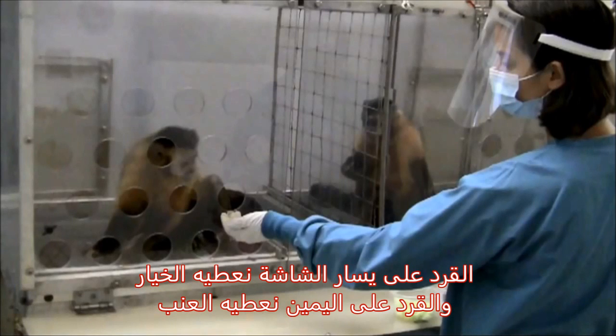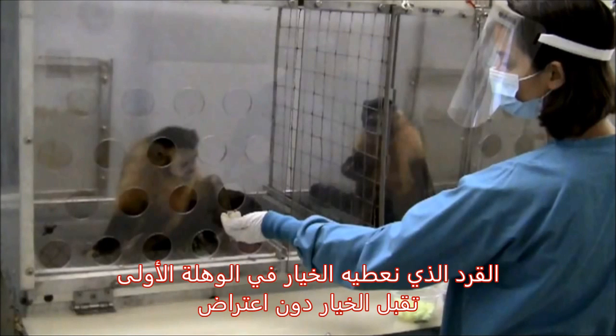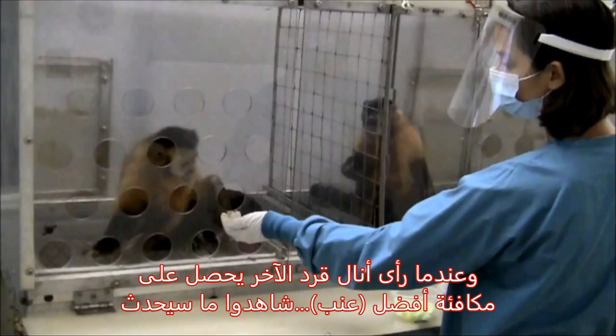The one on the left is the monkey who gets cucumber. The one on the right is the one who gets grapes. The one who gets cucumber — note that the first piece of cucumber is perfectly fine. The first piece she eats. Then she sees the other one getting grapes, and you will see what happens.